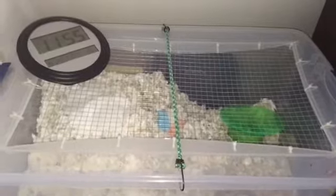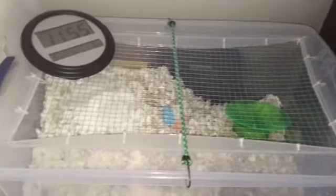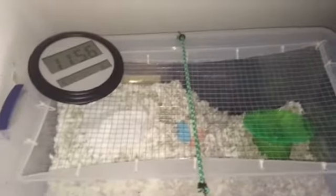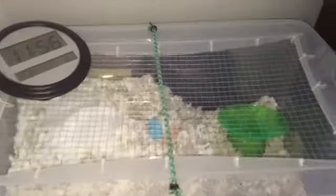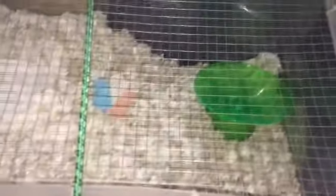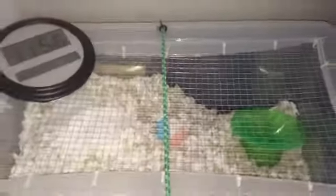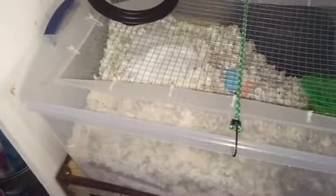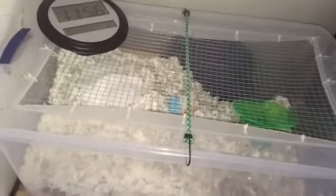It can cause back problems if they have too small of a wheel. Also, you should never get your hamster mesh or bar wheels — you should always get solid wheels like this. Right here I have a flying saucer; it's solid so the hamster can't get its feet stuck in the holes. Mesh and bar wheels can be very dangerous, so I would recommend getting a silent spinner or a flying saucer — wheels that are solid so your hamster's feet can't fall through the holes.